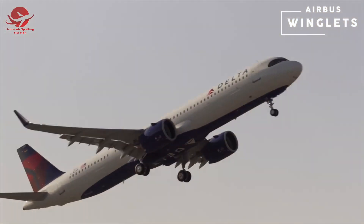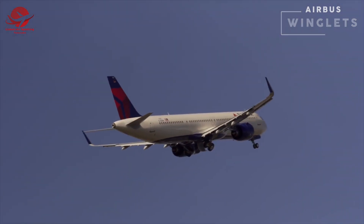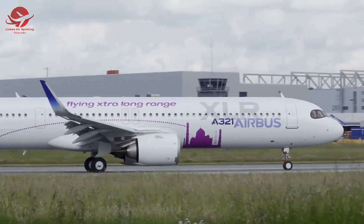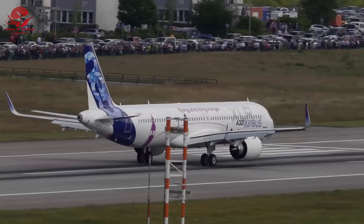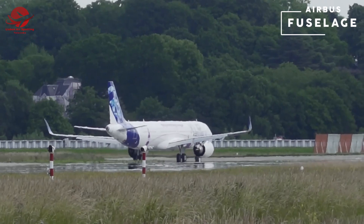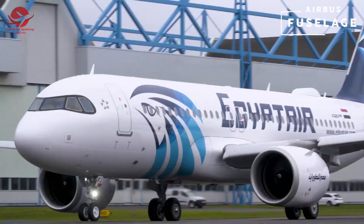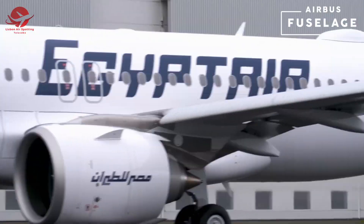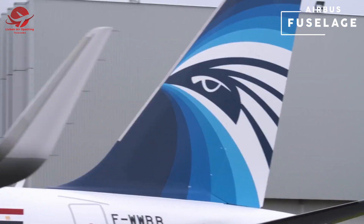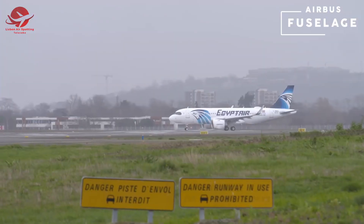Made from lightweight composites, these wingtip devices offer up to four percent overall fuel burn savings. Airbus has improved the A320's airframe to ensure high structural reliability, easy maintainability, and greater than 95 percent airframe spares commonality with the A320. Improved aluminum alloys increase structural life while extensive use of composite materials saves weight and reduces parts.